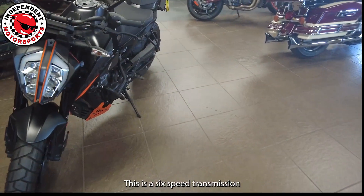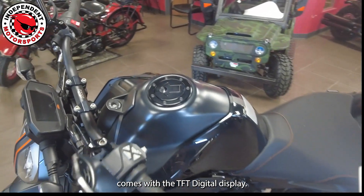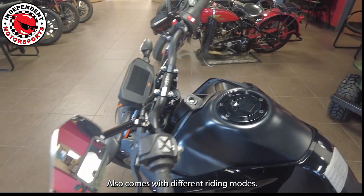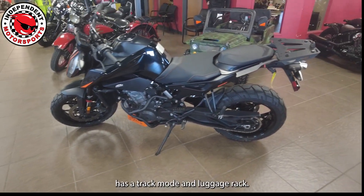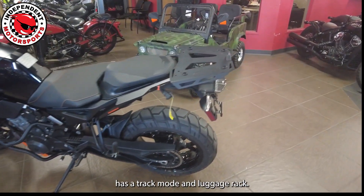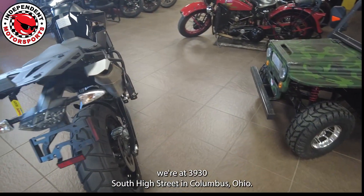This is a six-speed transmission, comes with the TFT digital display, also comes with different riding modes, traction control, and ABS. It has a track mode and a luggage rack.